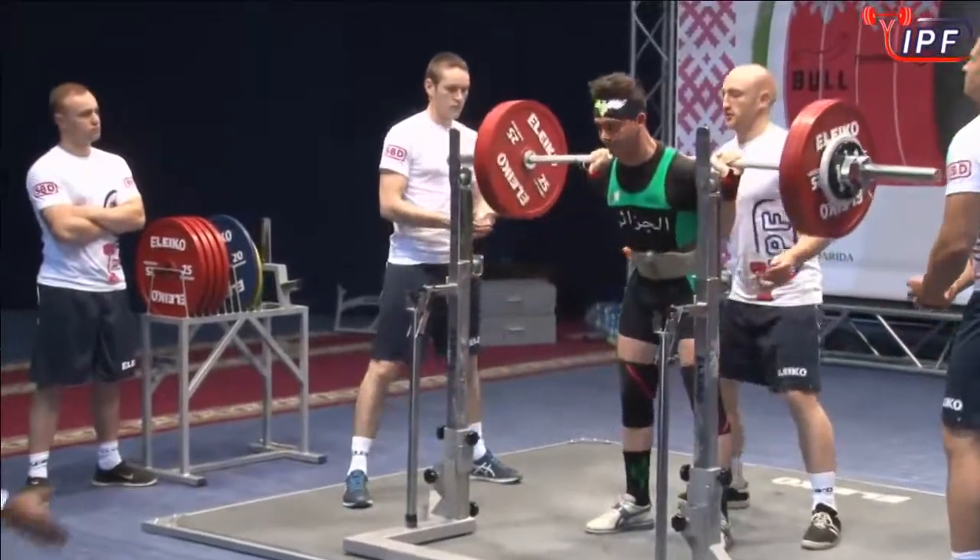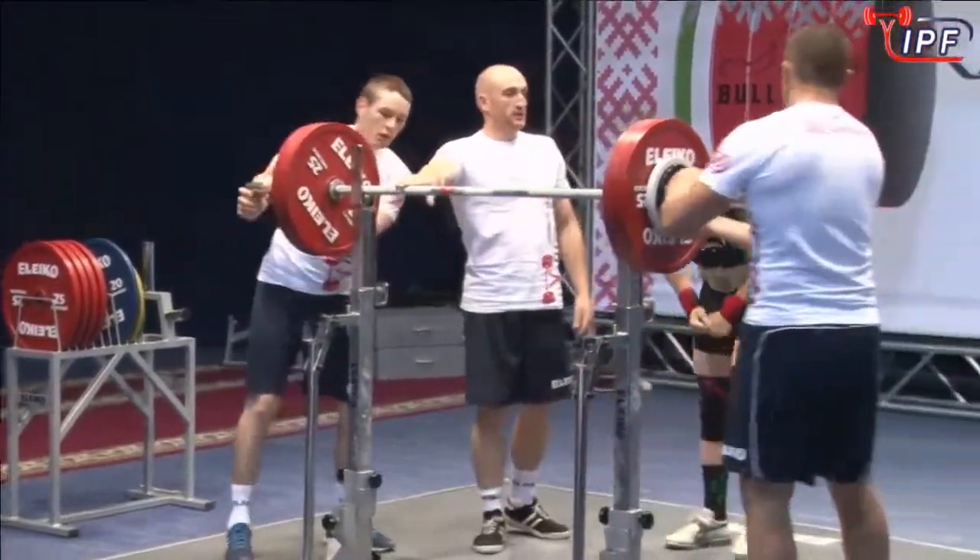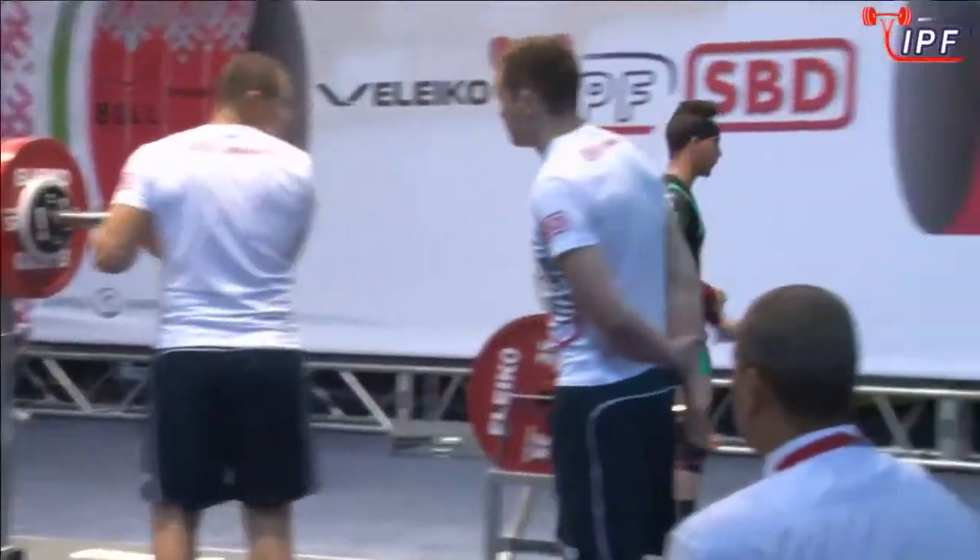Sits in nicely. Lovely strong-looking lifter, stands up strong to it. Algeria. Good lift.